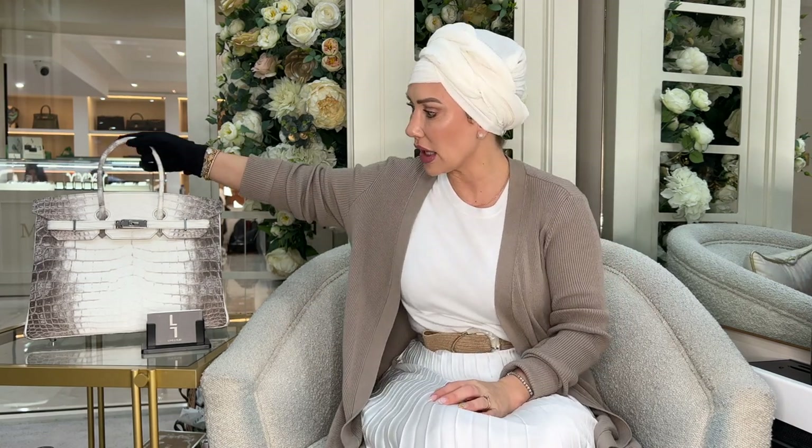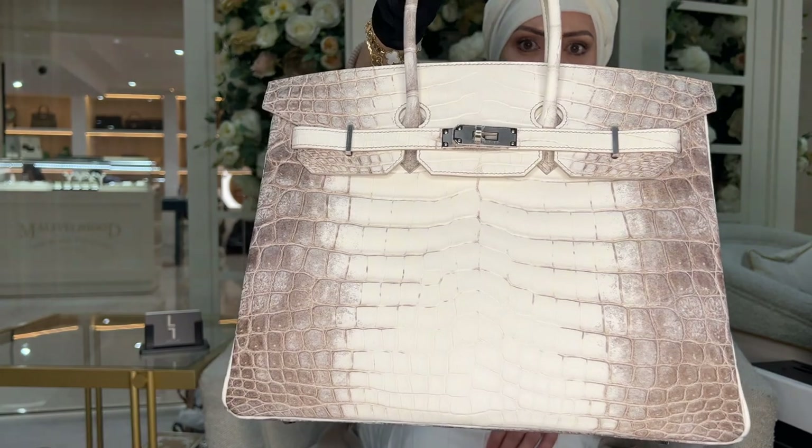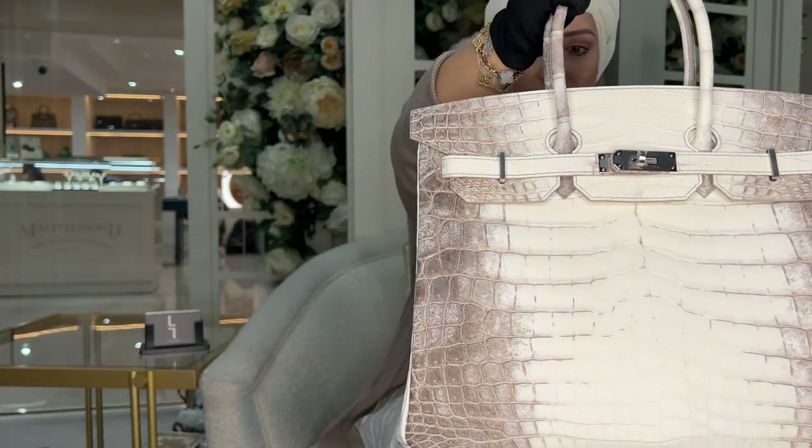All of these factors combined make these bags very, very rare. Hardly any of these bags are created, and they are therefore reserved for the elite of the Hermès client list. Don't forget that everything you see me talk about on these videos is available to purchase from our Knightsbridge store at Love Luxury, and we also have an online shop.